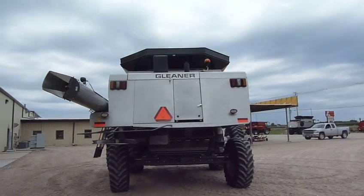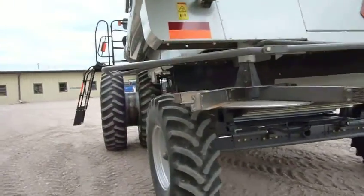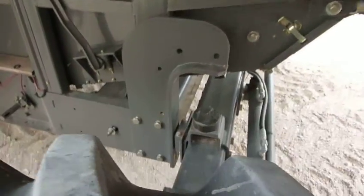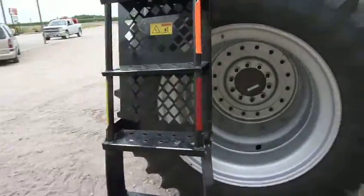This unit also has a high wire separator grate, stabilizer pads, and a power fold front ladder.